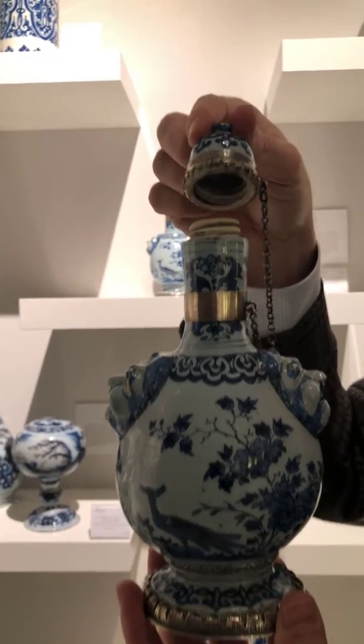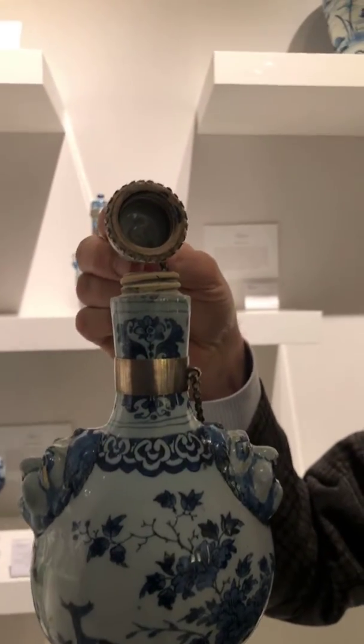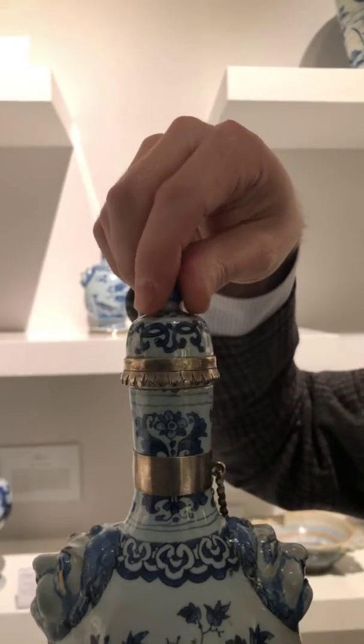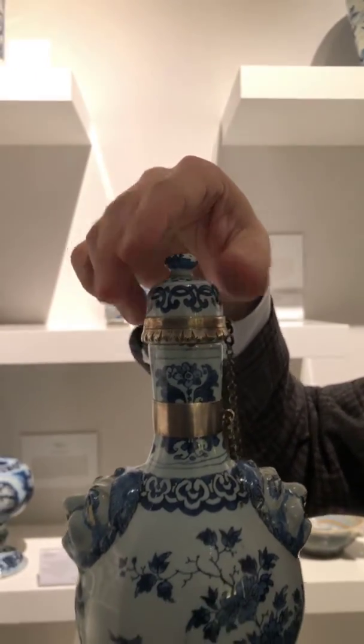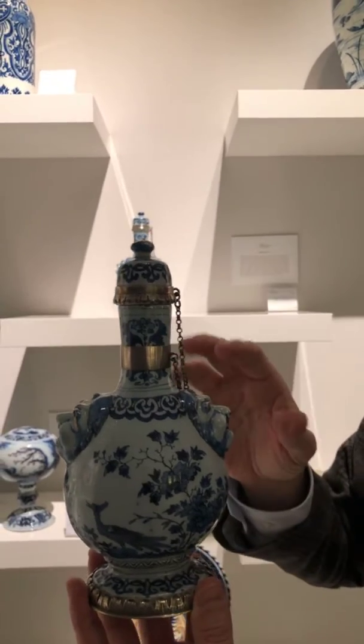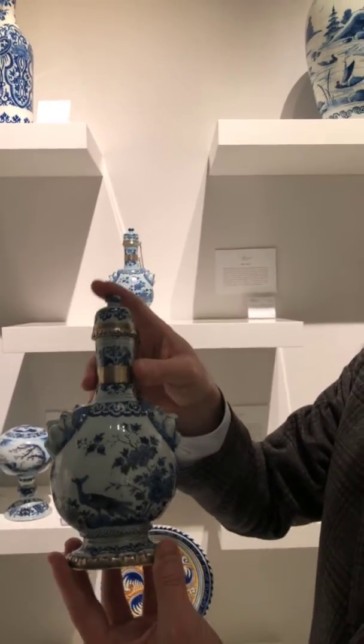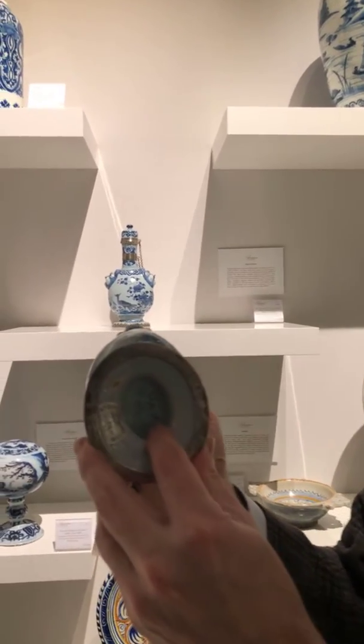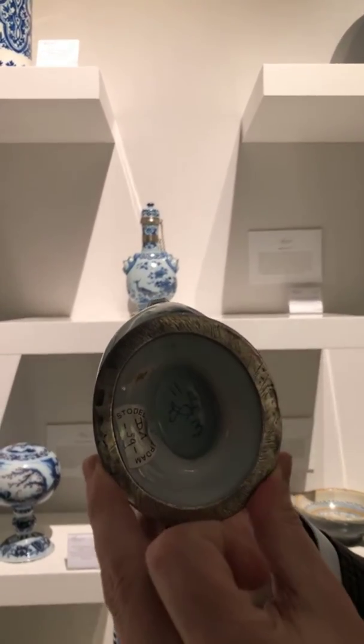They have their original screw thread covers. The screw thread does not function anymore, but I'm sure it did in past times, as you would expect from objects from the Greek A factory. They are beautifully marked for Samuel van Einhorn, SVE mark, under both of them.